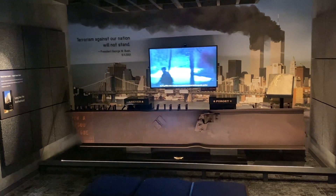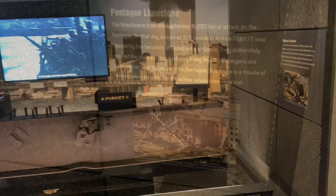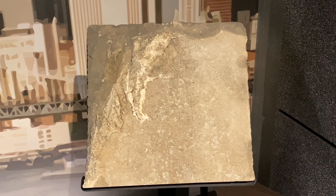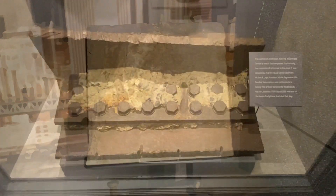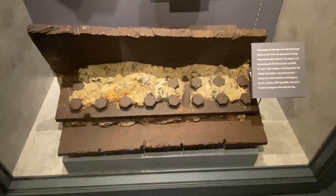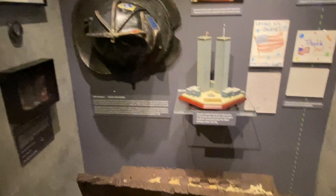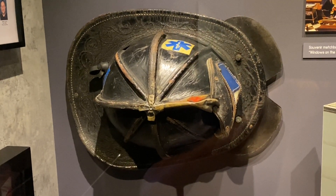The first display covers the war against terrorism following the attack on September 11th. This is a piece of limestone from the Pentagon where it was blasted by the aircraft — it looks like the limestone melted. This is a section of a steel beam from the World Trade Center that still has concrete attached.